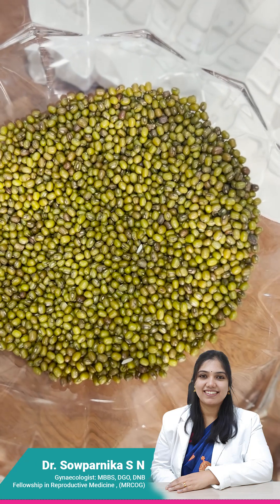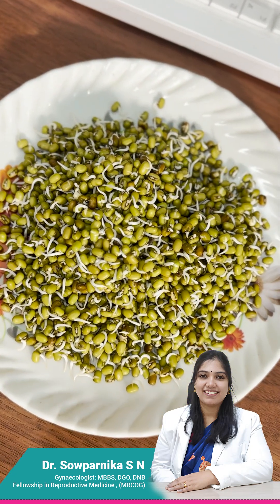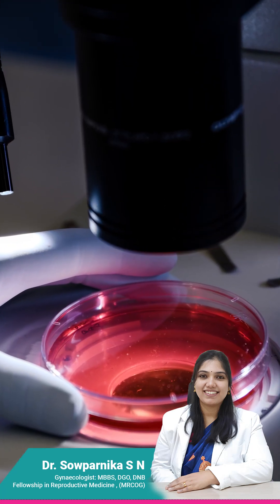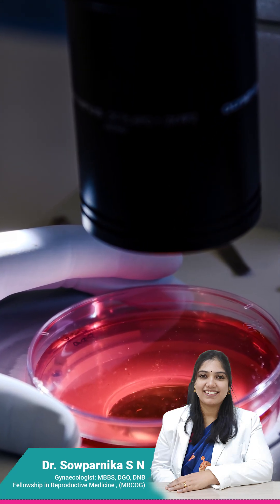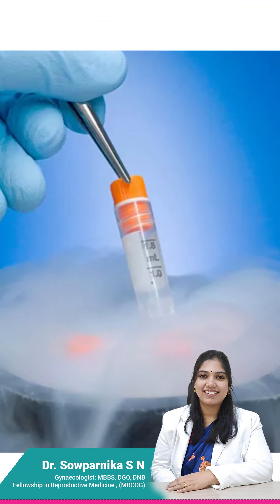So this is what we do with an embryo also. Whenever we are freezing the embryo, we are just taking out the water content which is there inside, either by a process called slow freezing or a fast process called vitrification. And then we freeze it in liquid nitrogen.